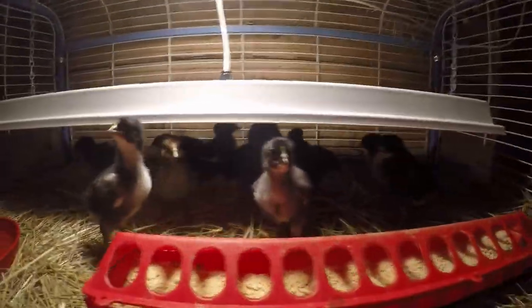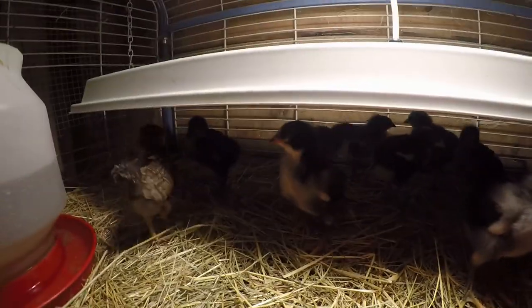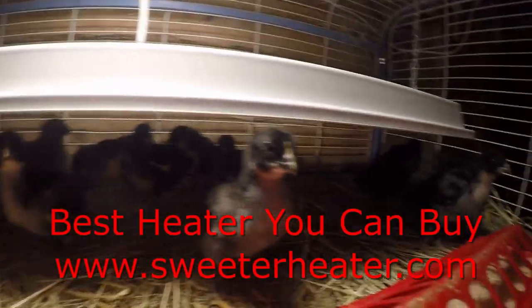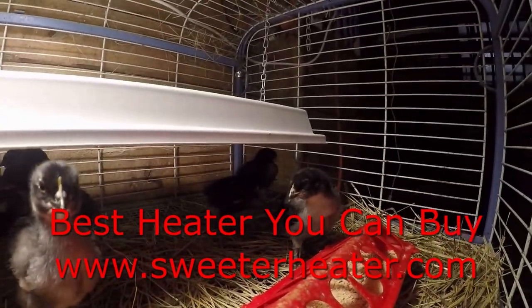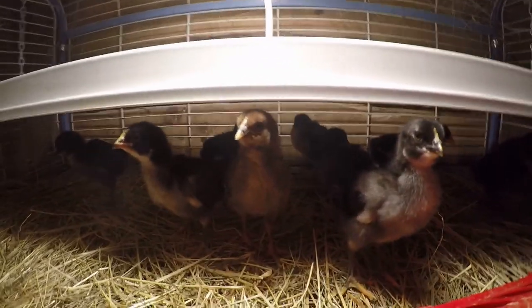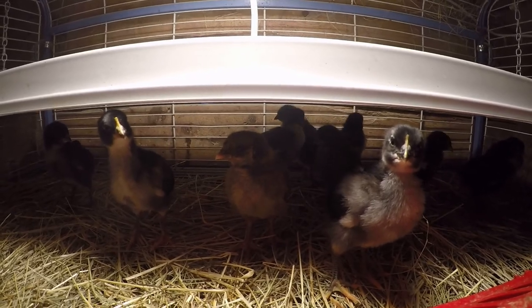Here are the baby chicks that we hatched out. Look at them — they're getting so big! As you can see they are under their sweeter heater. They're so cute. There's Pippin — this is Pippin, my daughter's favorite little chick. The only brown one we had.